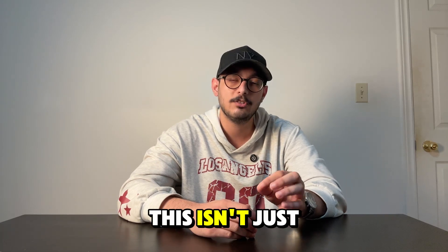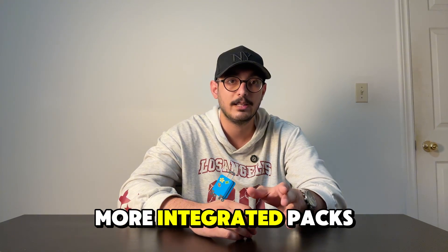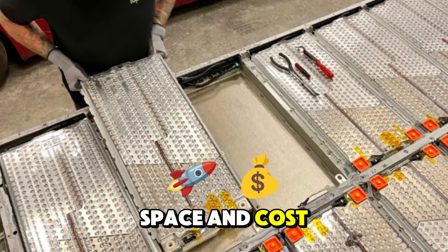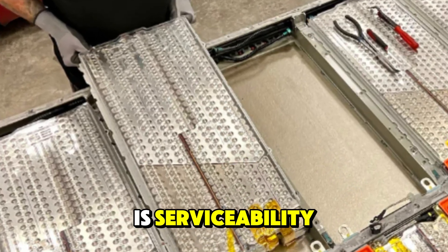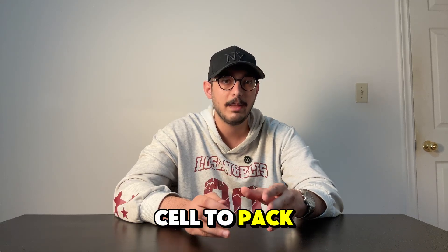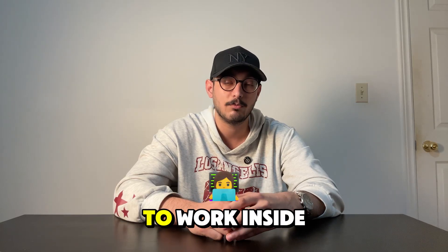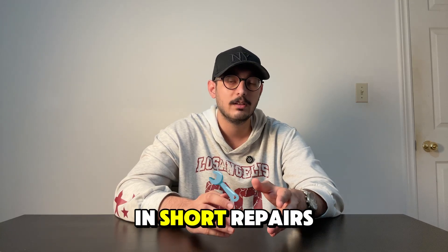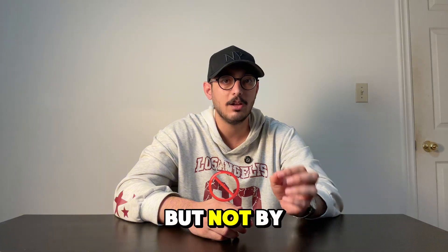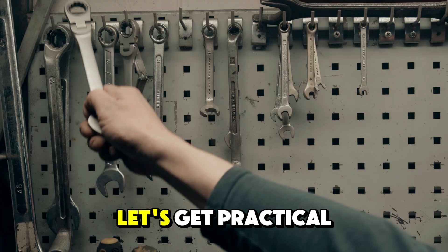To be fair, this isn't just a BYD problem. Most modern EVs are pushing towards bigger, more integrated packs to save space and cost. The trade-off is serviceability. Traditional modular packs let you pop out one bad block. Cell-to-pack packs demand tighter tolerances and cleaner labs to work inside. In short, repairs can be done, but not by a corner shop with a Phillips screwdriver.